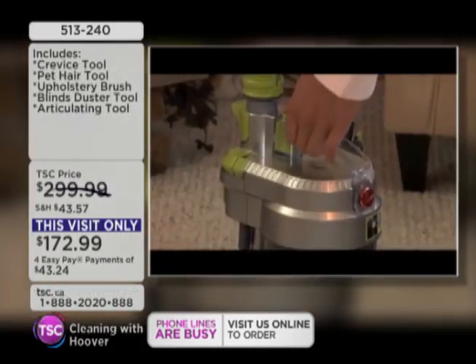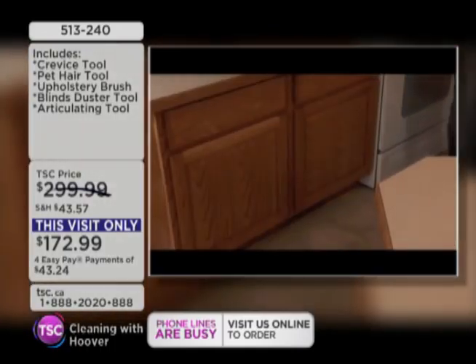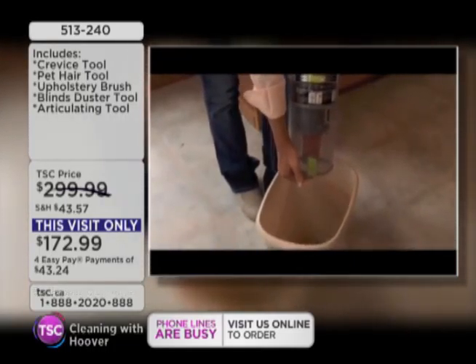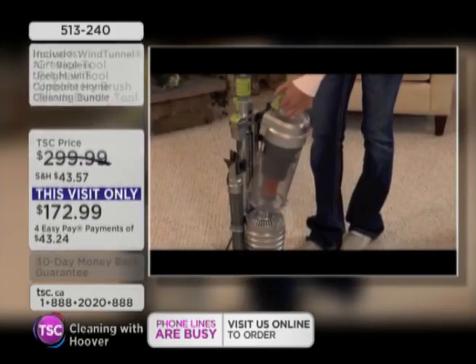We also have our deep recline — don't forget you can get underneath your furniture easily. Easy empty: it's a quick-release button, one touch, and you never touch the dirt and debris. Never get your hands dirty.